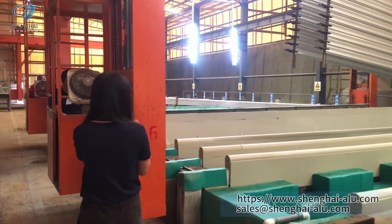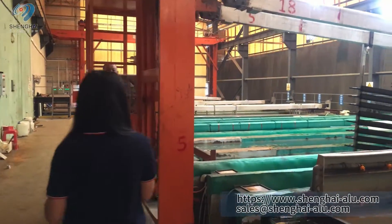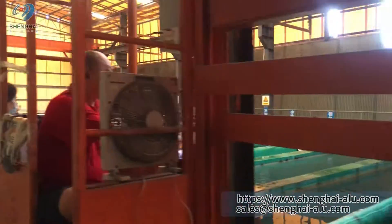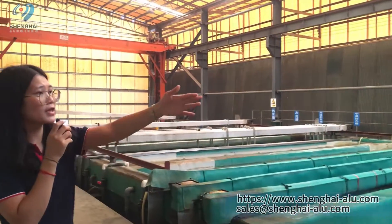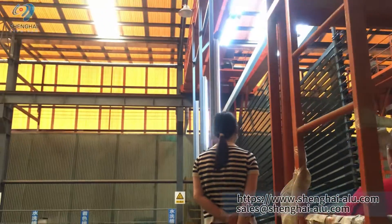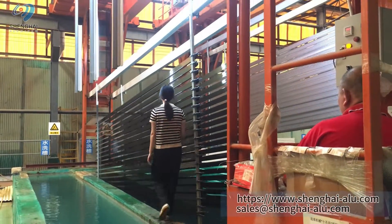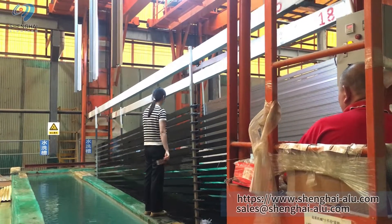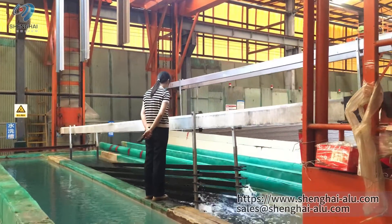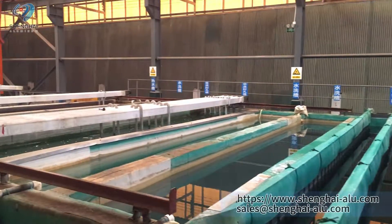Finally, after many processes, we seal the surface. Then we apply the color, and the color finish is complete. The workers achieve the desired colors using the anodizing process. Thank you very much.